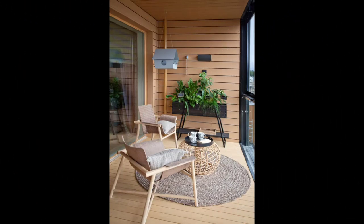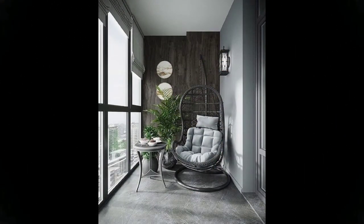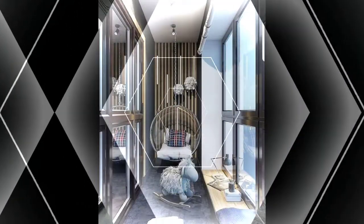Your balcony can be a space for relaxation and meditation. Place a Buddha statue in front of a waterfall and add some ambient lighting — your very own meditation and yoga spot is ready in no time.